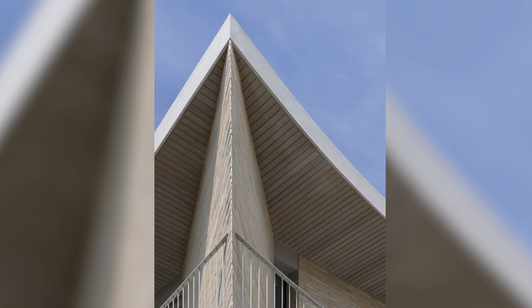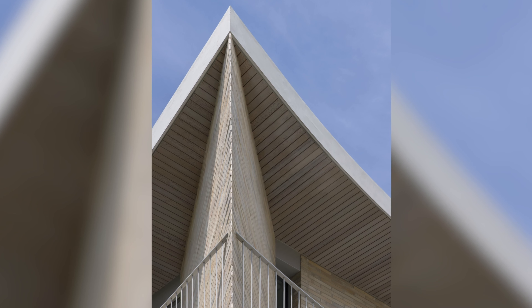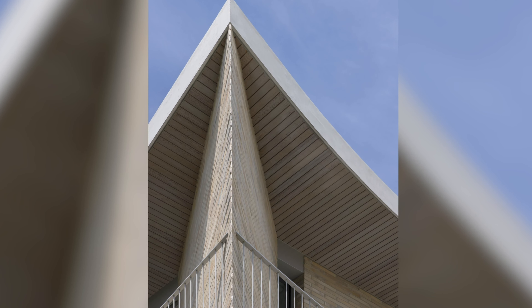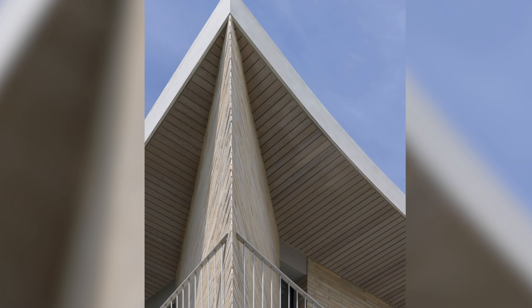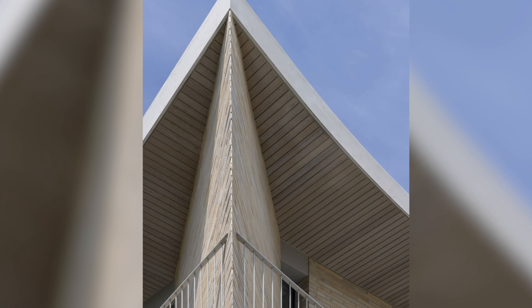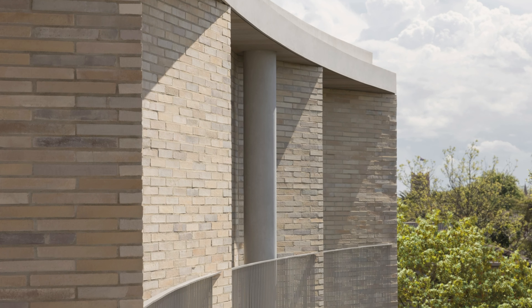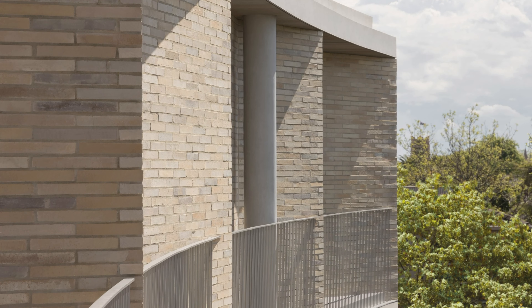Sharply crafted, triangulated brick piers direct views between rooms and into the landscape. Masonry's timeless quality also forms a symbiotic relationship with the surrounding greenery. Gathering House will gracefully age thanks to the design philosophy that underpinned the project.